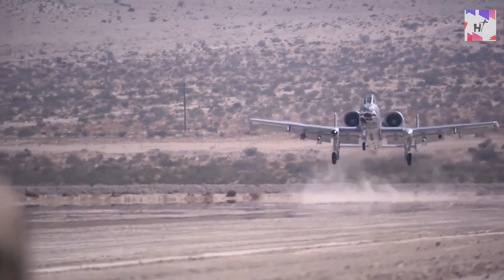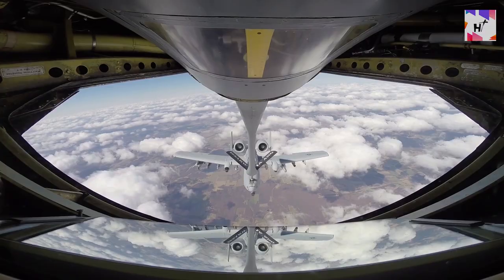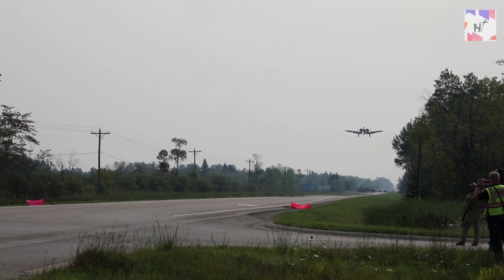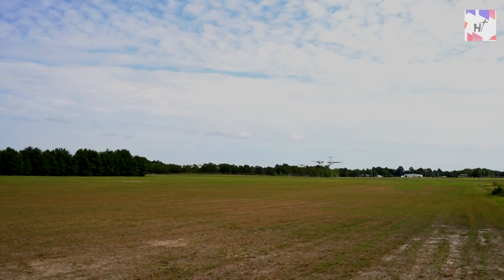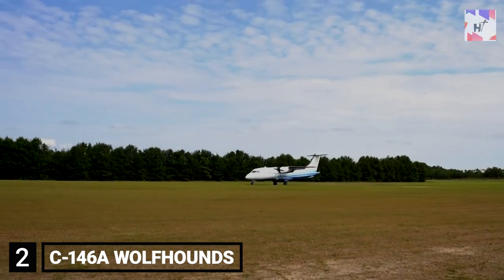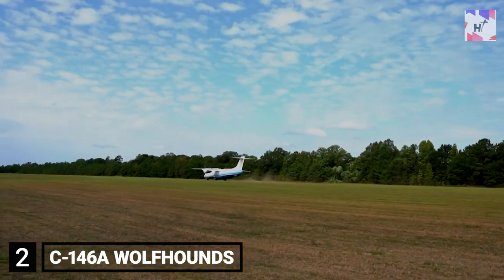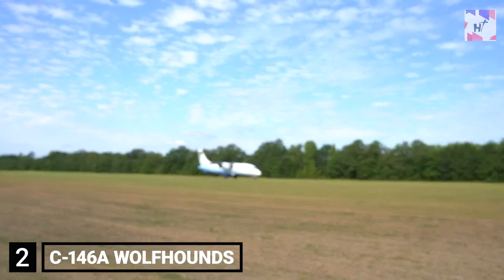The A-10 can land in far more locations, allowing it to operate anywhere at any time and to obtain fuel, weapons, and other ordnance. This will aid in avoiding the use of established bases that enemies can target by moving much more quickly. As part of this exercise, two C-146A Wolfhounds from the Air Force Special Operations Command also performed highway landings, showcasing the capability of the service to integrate and use a variety of missions in difficult terrain.